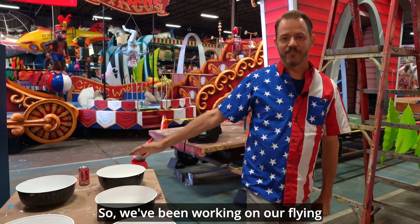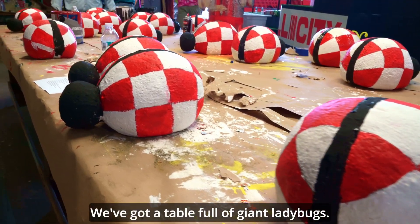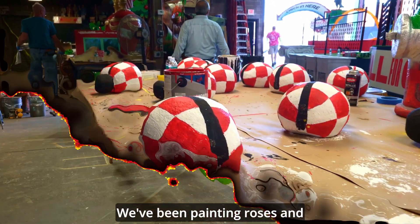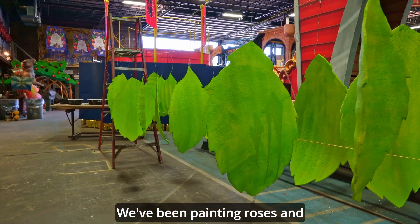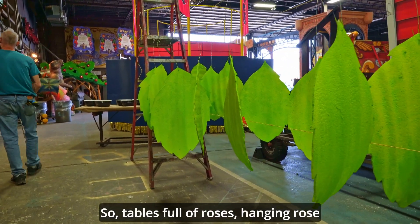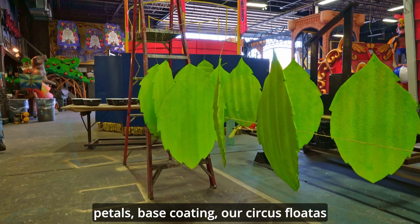So we've been working on our flying eyeballs. Behind you we've got a table full of giant ladybugs. We've been painting roses and roses and more roses as well. Tables full of roses, hanging rose petals, base coating.